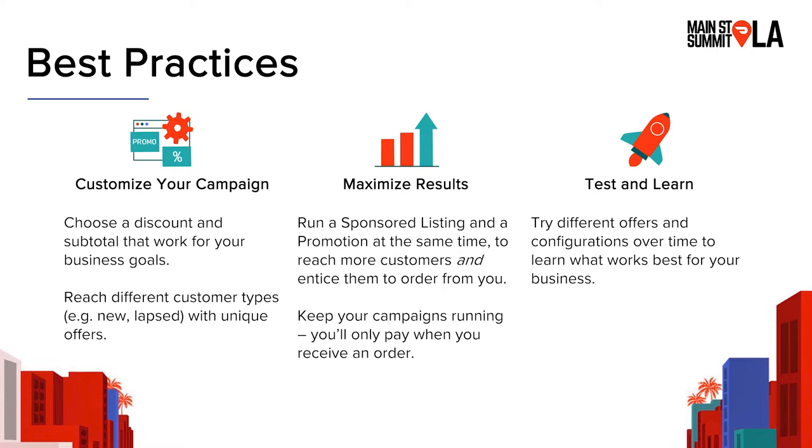A couple of best practices. Customizing your campaign is a great way to make sure it works for your business goals and lets you reach different customer types with unique offers. For example, you might want to attract new customers with a 10% off promotion, while your strategy for lapsed customers — people who haven't ordered from you before — might be a different type of discount or free delivery.